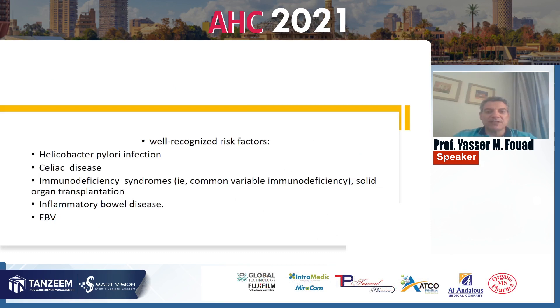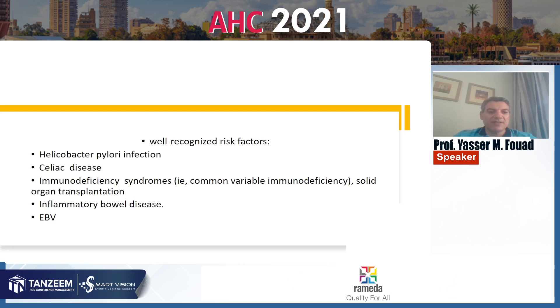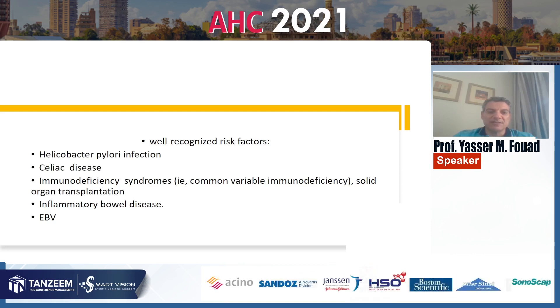What are the risk factors for intestinal lymphoma? Helicobacter pylori infection comes first, followed by celiac disease, immunodeficiency syndrome, and solid organ transplantation, inflammatory bowel disease, and viral infections including mainly Epstein-Barr virus, followed by HIV and chronic hepatitis.